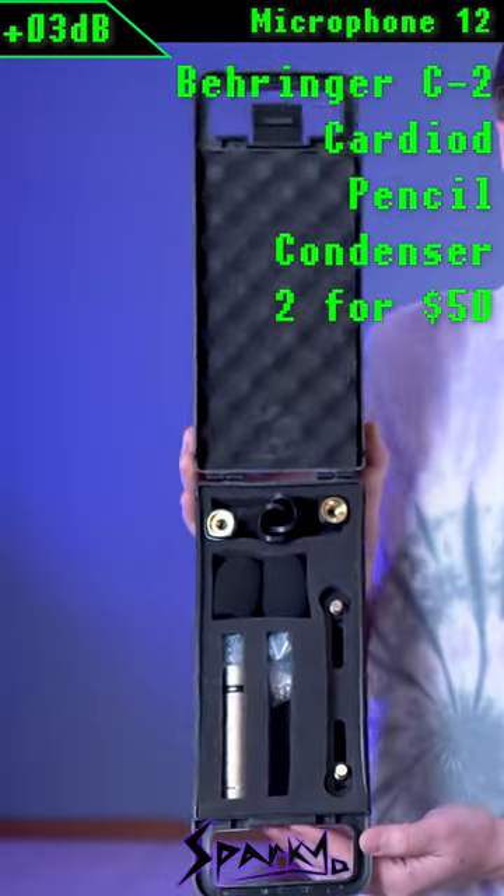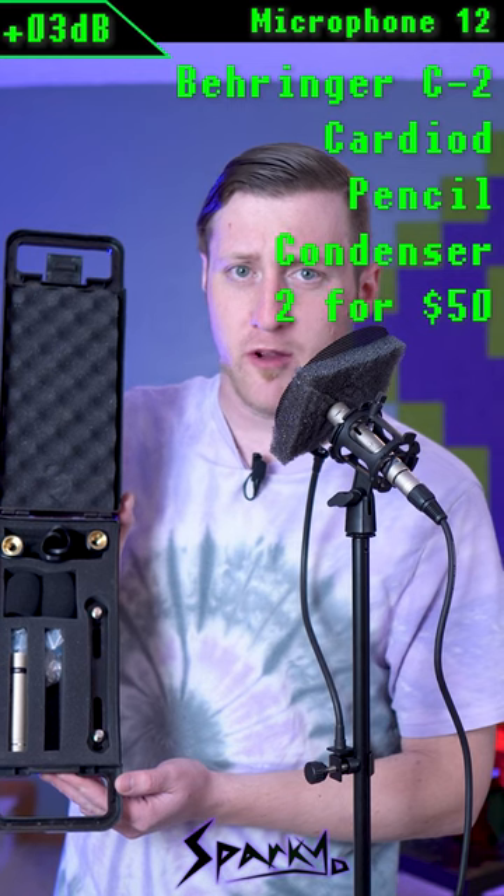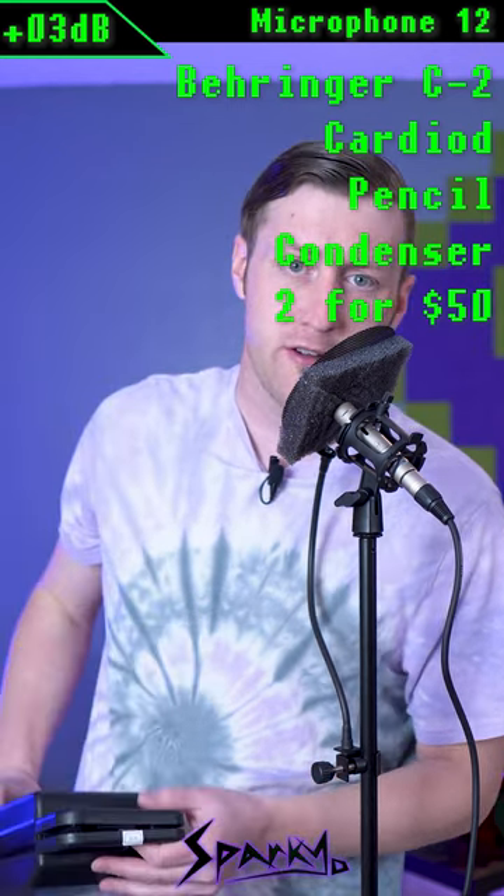Microphone number 12 is the Behringer C2. It is a pencil condenser microphone with a hypercardioid polar pattern. You get a matched pair for $50, and you have to buy two.